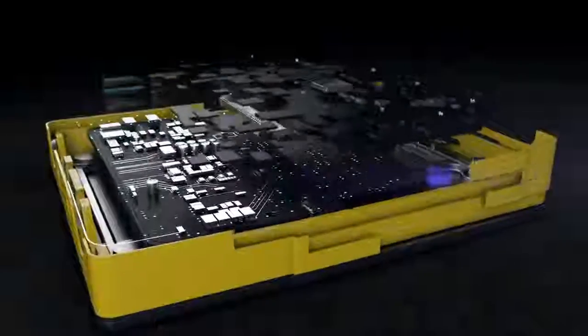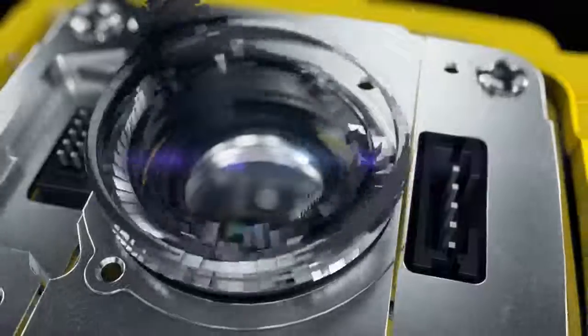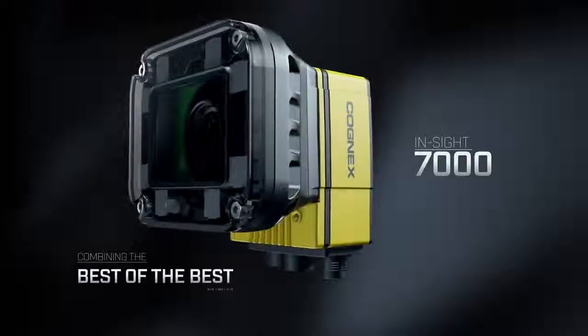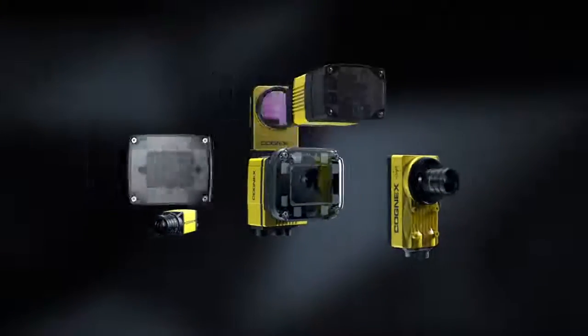The Next Generation InSight 7000 series represents a breakthrough in standalone vision systems, providing unprecedented performance, flexibility, and ease of integration. Combining the best of the best industry-proven technologies, the Next Generation 7000 series vision system is the most versatile vision system available.